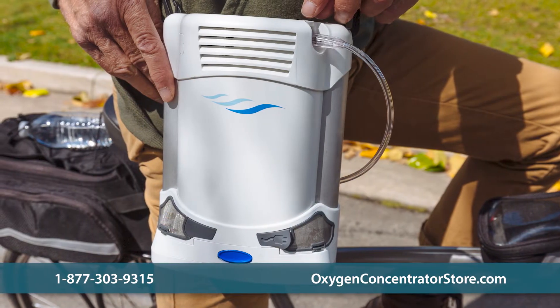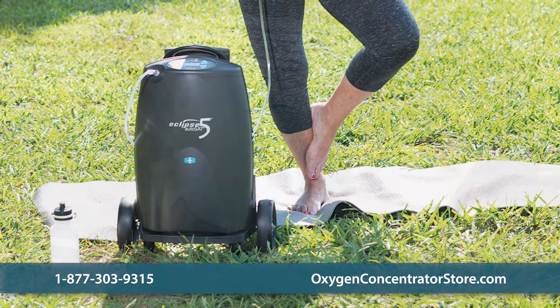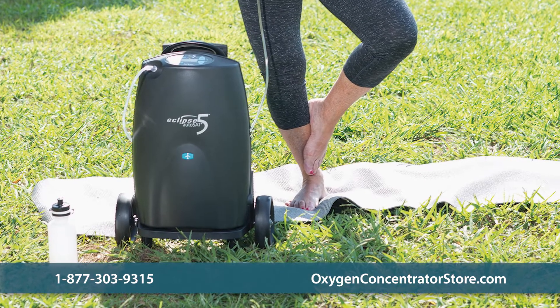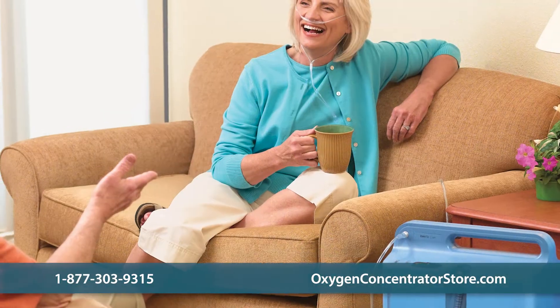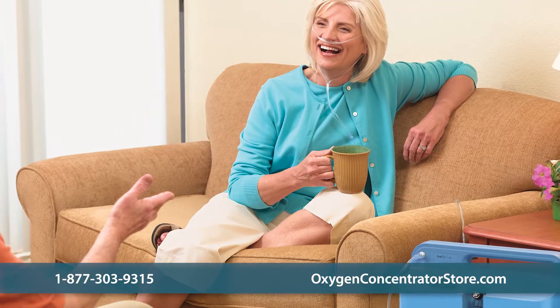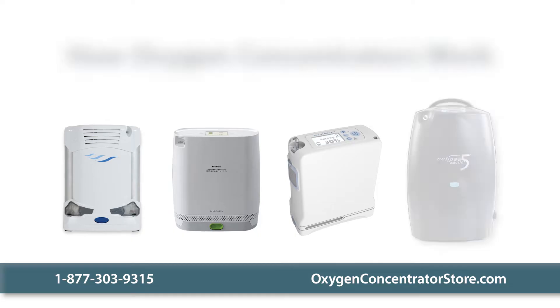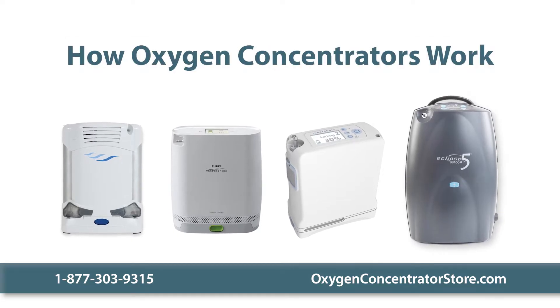We are proud to offer the highest quality brands of home and portable oxygen concentrators. But what exactly is an oxygen concentrator? An oxygen concentrator simply delivers pure oxygen to your lungs when your respiratory system can't get enough oxygen through regular breathing. Let's take a closer look at how oxygen concentrators work.